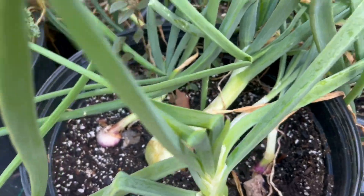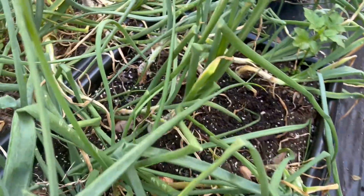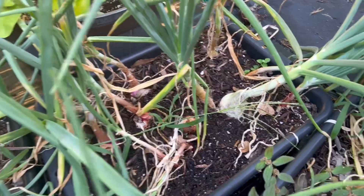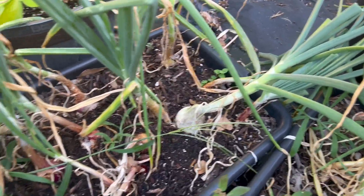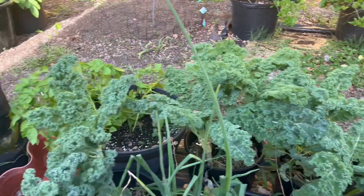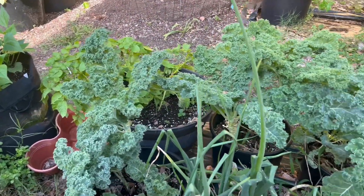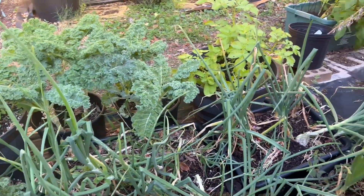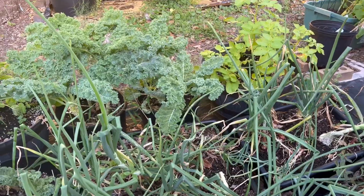Look, these are onions here. I've got to trim the greens again because they're falling all over the place. As you can see, I still have kale growing in April, so I'm kind of cleaning up a little bit more.